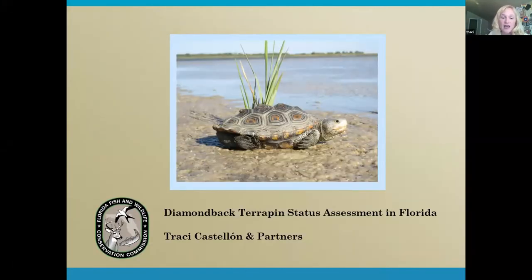This is Tracy Castellon and I work for Florida Fish and Wildlife Conservation Commission. I'm in the research branch and we are engaged with a status assessment for the diamondback terrapin. This is very much a joint effort with our partners. We are working with essentially everyone who is interested in diamondback terrapins in the state of Florida, and I will acknowledge those people to the extent that I can.